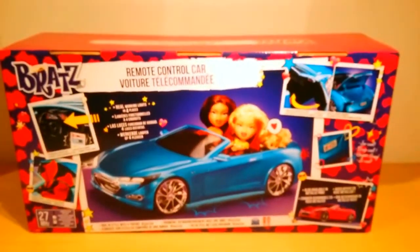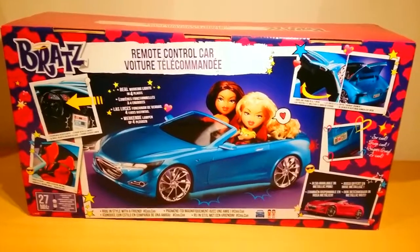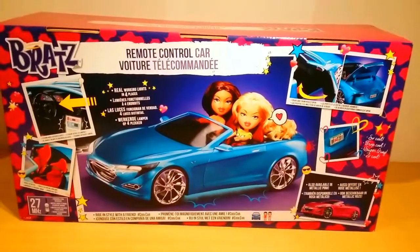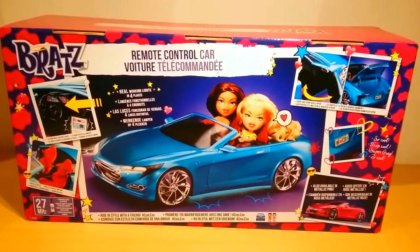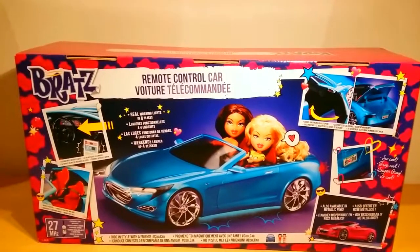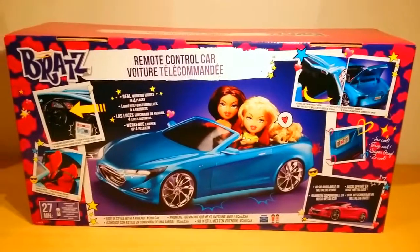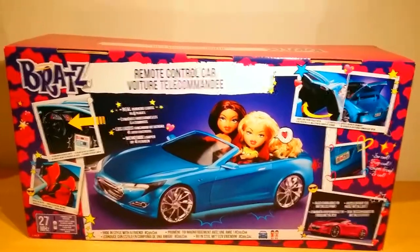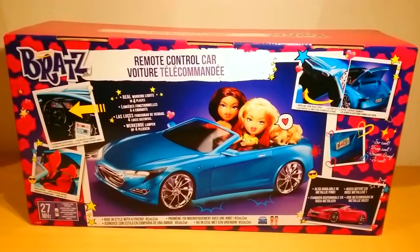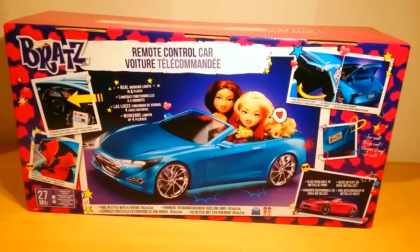As many of you guys know about me, I'm a huge Bratz and Fast and Furious fan. So when you combine these two, it's like a dream came true for me, seriously. MGA — I don't know, I'm so grateful for this. I think I shared it one time and, to me, it feels like they finally listened to my desires. I am so happy. I'm a car lover and also a Bratz lover, so it's just the best thing.